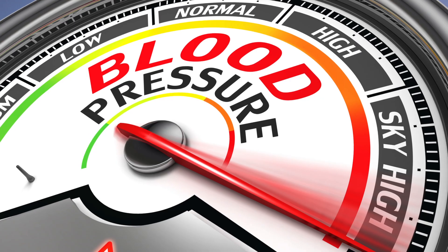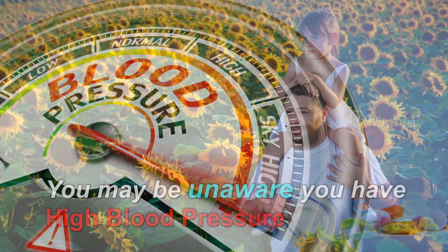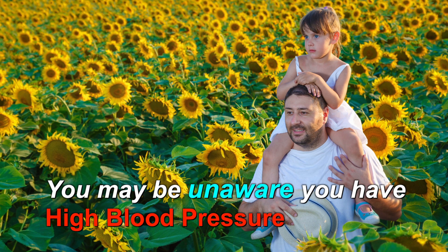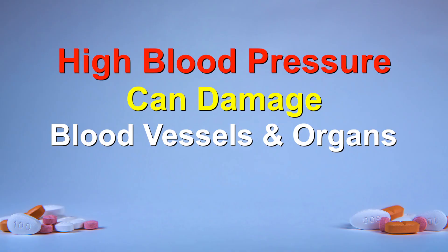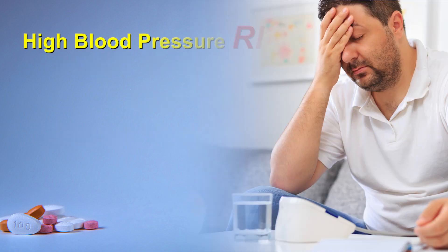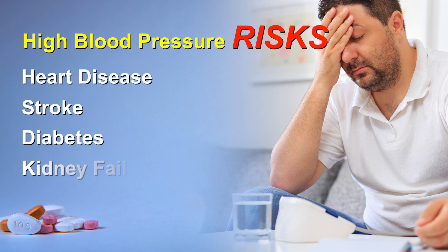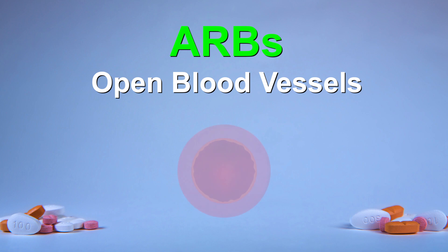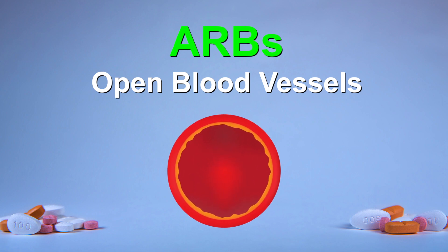Many people are often unaware that they have high blood pressure because there may not be any symptoms to begin with. However, high blood pressure is dangerous because this added pressure can damage your blood vessels and organs, putting you at risk for heart disease, stroke, diabetes, and kidney failure. ARBs open up blood vessels, lowering your blood pressure, which reduces your risk of developing these conditions.